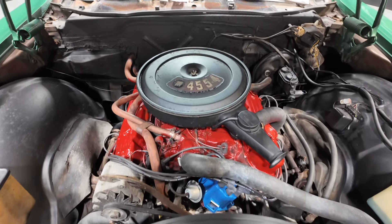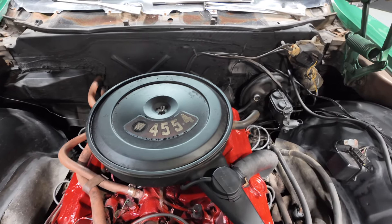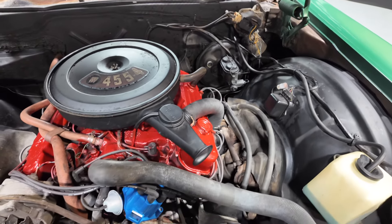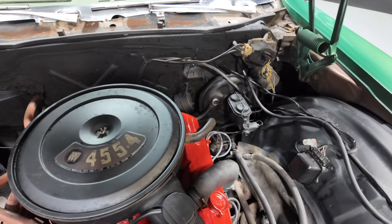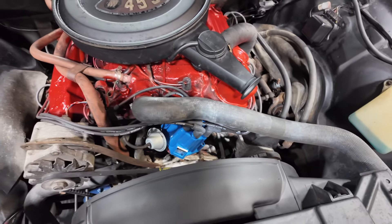And there she is — the big block Buick 455 cubic inch, 7.5 liter, backed by a 3-speed automatic, power brakes, and power steering.